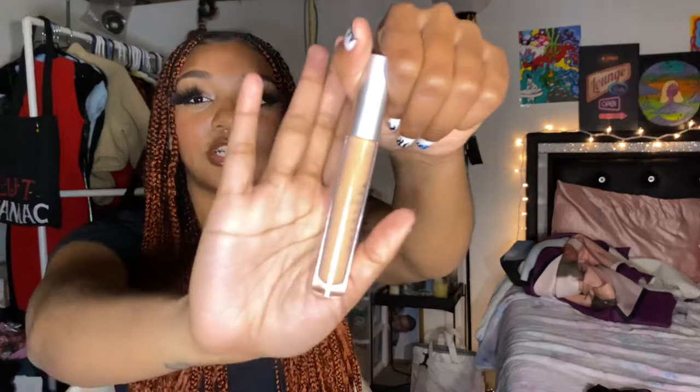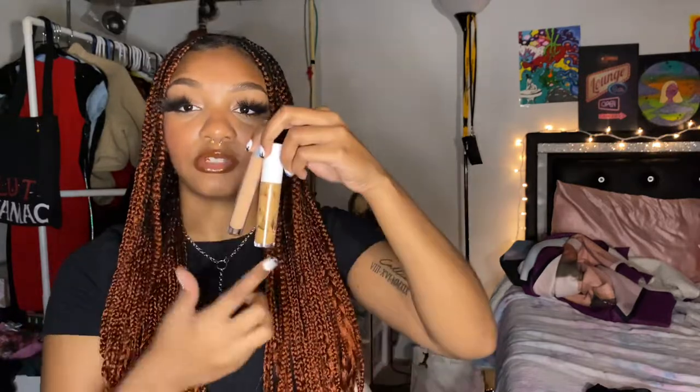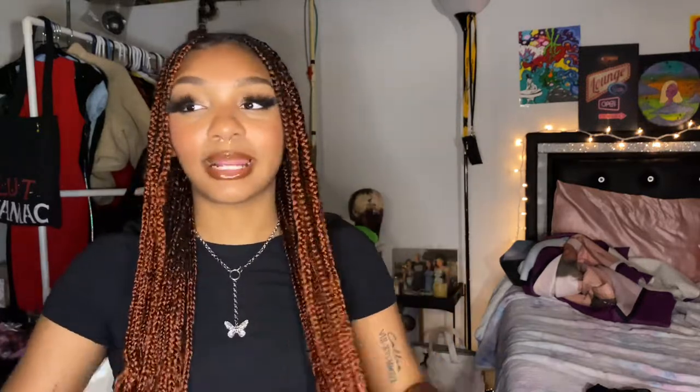I'll also tell you about my SheGlam concealer, which is from Shein. At first I didn't really like it, but more recently I've been liking and using it more. It's my lighter concealer — the ELF is more my skin tone, so there's a difference between the two. I use both together and I think they work really good together. The SheGlam concealer was around six dollars, so if you're looking for good concealers in a lower price range, I recommend those.